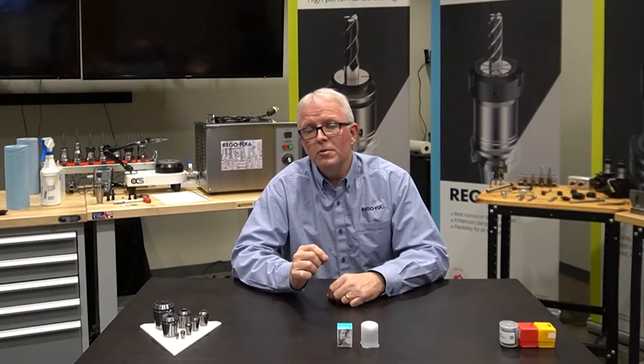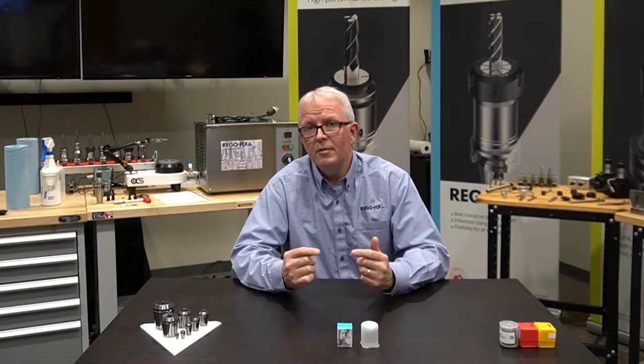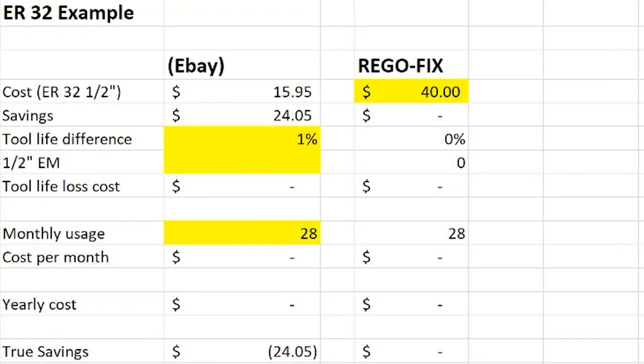What kind of numbers does 1% represent? Let's actually bring up a spreadsheet and walk through this process. Here we have a simple ER ROI calculator. I have my eBay collet at $15.95, and I have my RegoFix collet that I purchased for $40. If I'm nothing more than looking at the price of the collet, I'm obviously thinking I'm a rock star — I just saved $24.05.